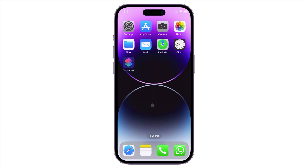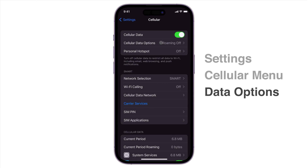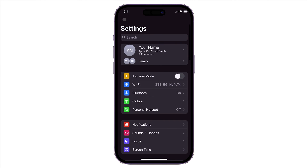To enable data roaming, open Settings and go to the Cellular menu. Choose Cellular Data Options and toggle on Data Roaming. You may also want to double-check that you have not mistakenly added certain service numbers to your blocked list.